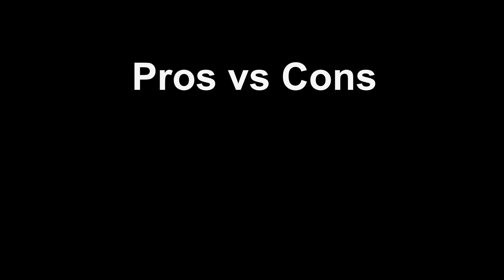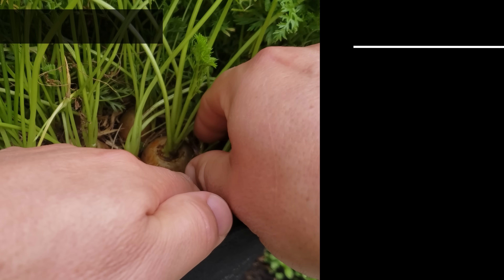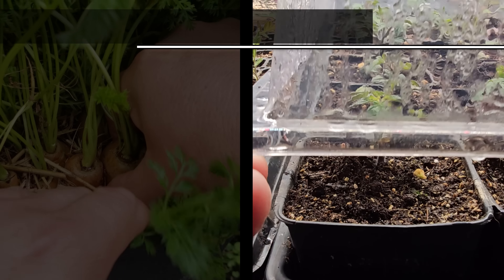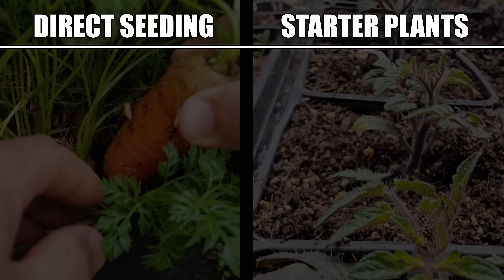Whenever you're trying to decide between two different ways to do something, it's always best to make a pros versus cons list. Direct seeding versus growing from starter plants is no different, so let's do just that. On the one hand, you have direct seeding.